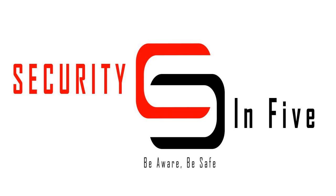Security in 5 — be aware, be safe. Thanks for listening. This has been another episode of Security in 5. If you have any questions on past episodes or suggestions for future topics, don't hesitate to reach out. If you want additional content, special episodes, and first access to new materials, consider becoming a patron of the show. All the links are in the show notes of every episode. And remember, be aware, be safe. Thanks for listening.